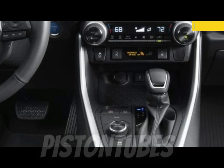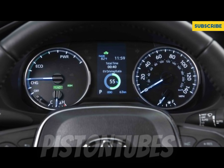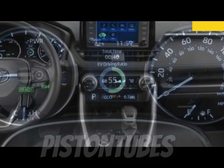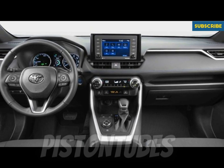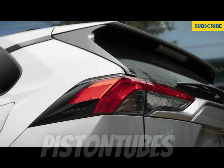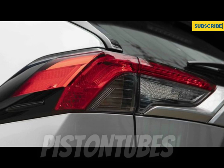At our test track, the RAV4 proved quicker than its predecessor — we recorded a 0-60 mph time of 8.0 seconds, compared to 8.3 seconds with the 2018 model. The four-cylinder can be noisy, especially during highway passing attempts, and the transmission seemed to stumble when called upon for a downshift. The RAV4 hybrid, reviewed separately, snapped off an even quicker 7.4-second 0-60 mph time.